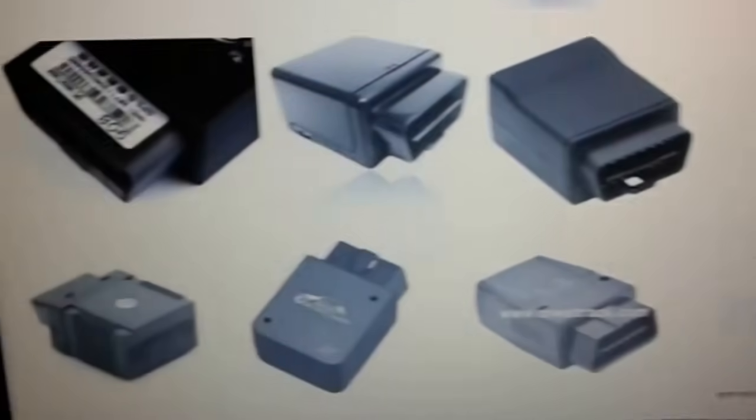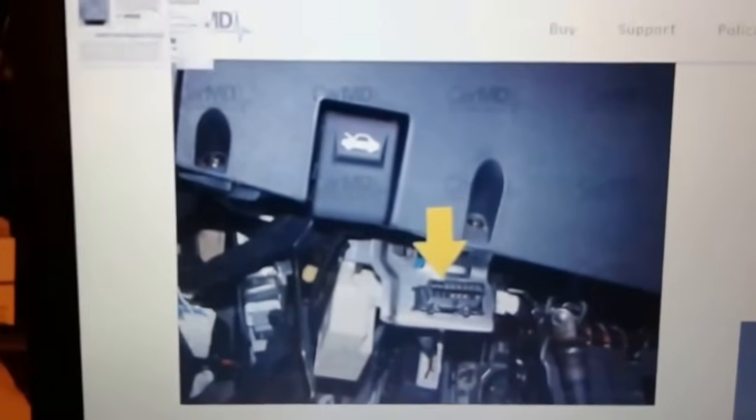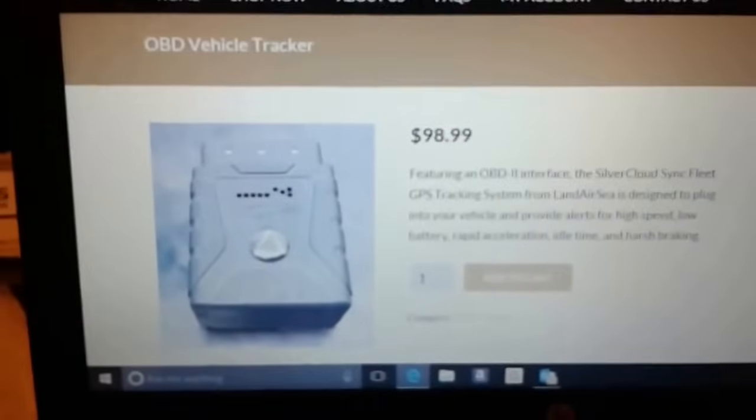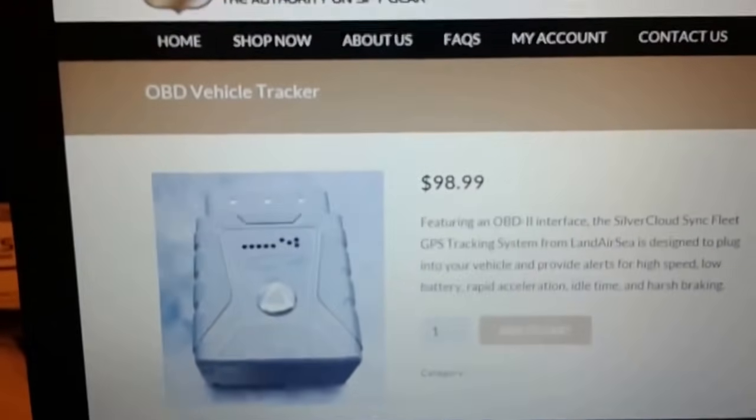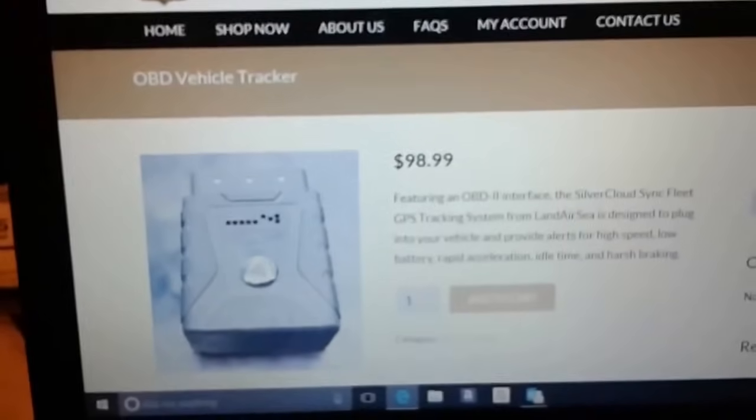You can unplug it — it won't look like part of the vehicle, but that's a GPS tracking device. It steals power from your vehicle so they never have to worry about changing batteries, but they do need access to the inside of your vehicle. Now I'm going to show you some more out in the store.